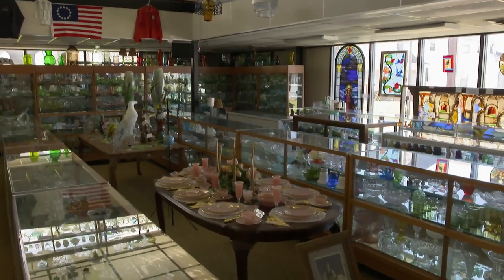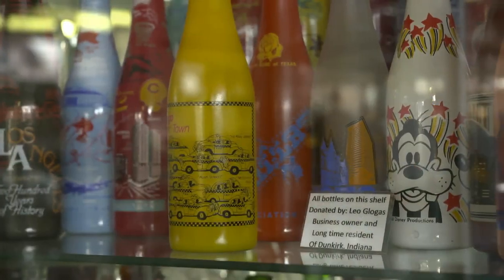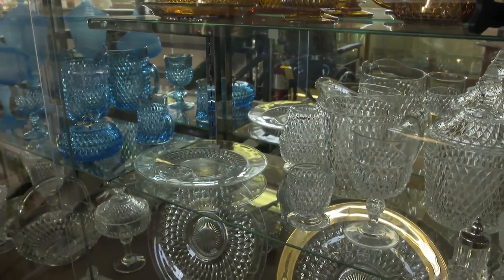The Glass Museum began decades ago with Kenny Webster, a local insurance salesman with a small glass collection. Over time, that small collection grew and eventually a permanent home was built in the 1980s.